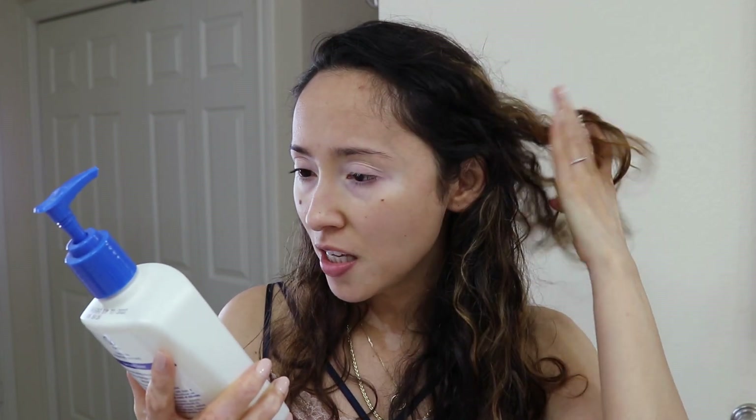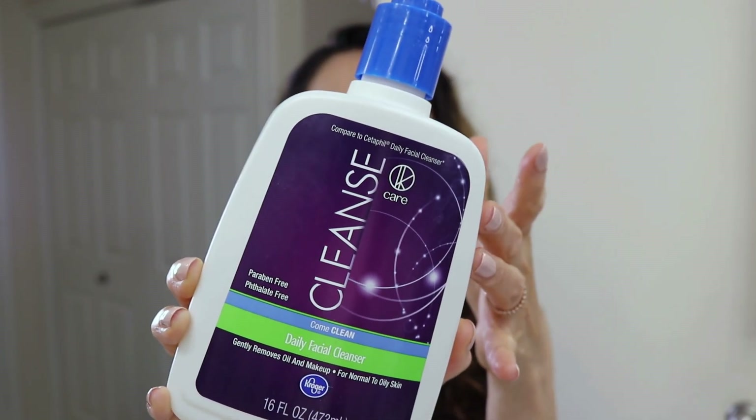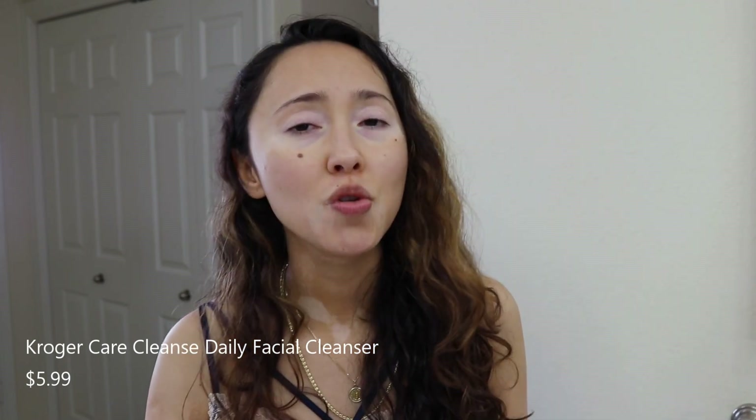For most days I have a full face of makeup, and this is another product I've been using religiously for around four to five years. I recently purchased a different face wash from Neutrogena just to try it out. The one I'm mainly talking about is an off-brand of the Cetaphil Daily Facial Cleanser — this one is from the Kroger brand.